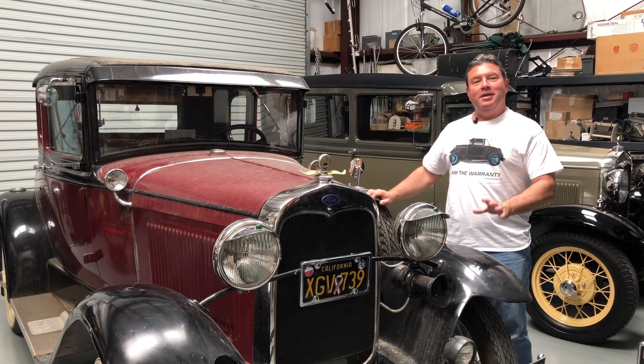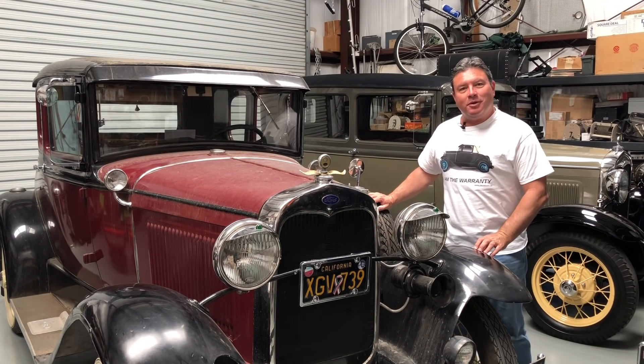Hi, I'm Paul Shen. Welcome back to my YouTube channel — the only automotive YouTube channel where OK Boomer is a compliment.